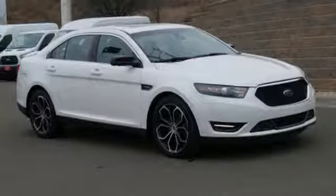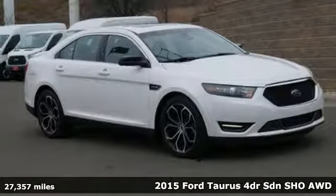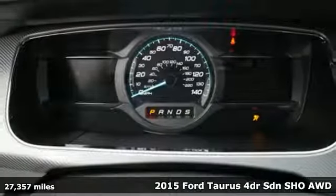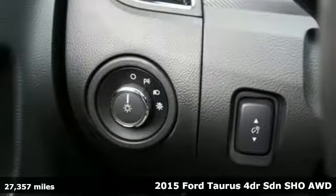It's a 2015 Ford Taurus. Not many vehicles are as well-rounded as this Taurus. And with features like these, every drive is a pleasure.